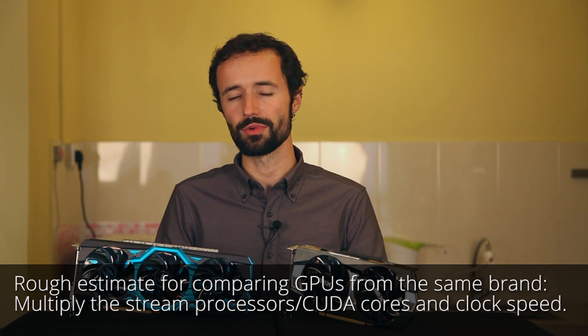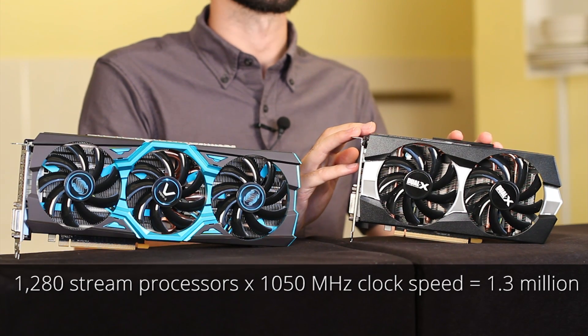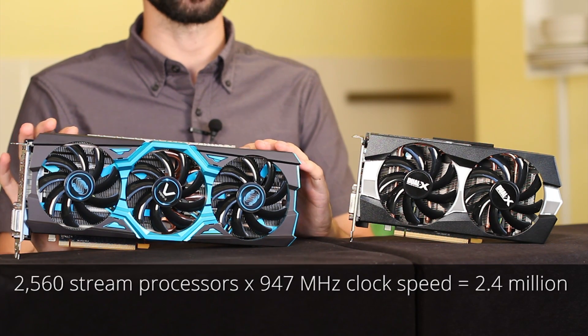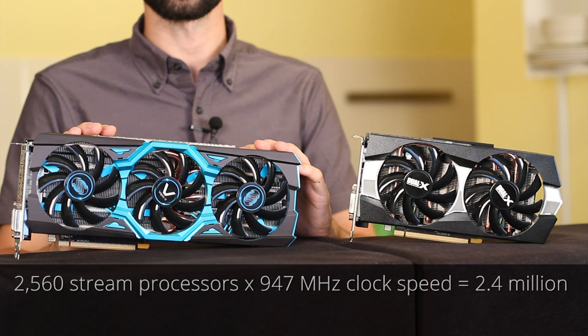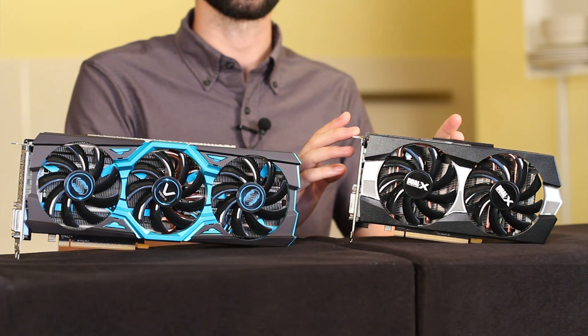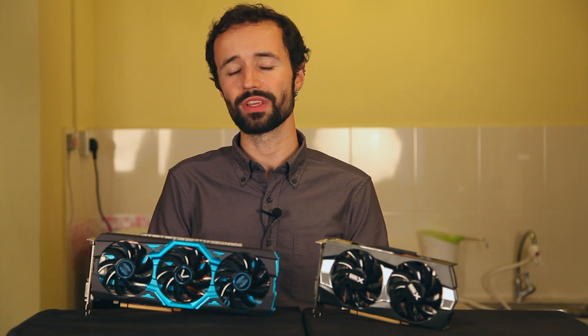For example, if we multiply the stream processors and clock speed of the 270X, we get 1,280 × 1,050, or 1.3 million. Compare that to the 290 with 2,560 × 947, or 2.4 million, and we can pretty safely assume the 290 is considerably more powerful than the 270X, even though the 270X has a higher clock speed. So a higher clock speed and a higher number of stream processors are both good things, but you can't look at any single specification to gauge performance. Often, the best and simplest way to determine the right video card for you is to consult real-world game benchmarks.